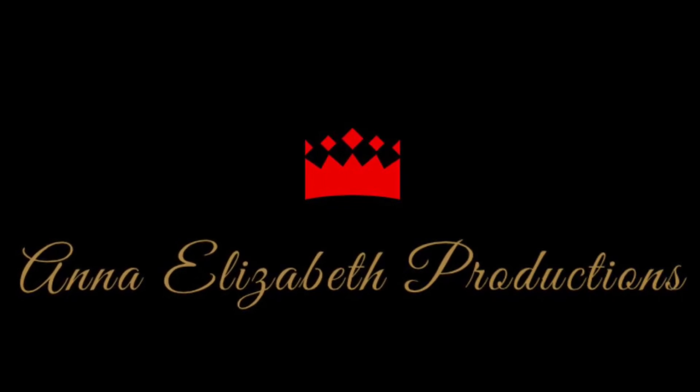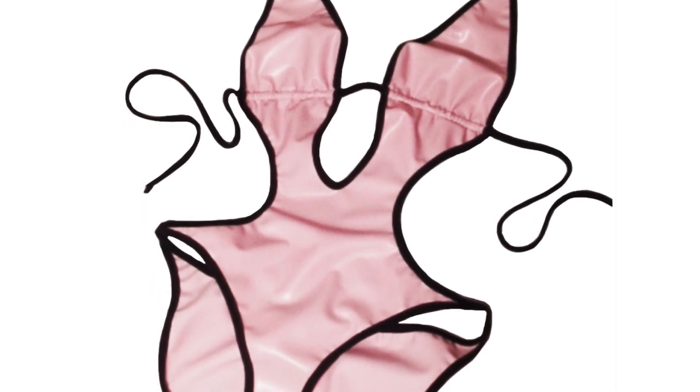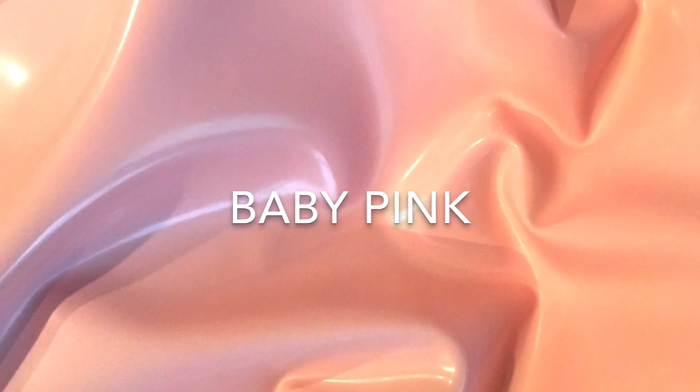Hello everybody, hope everybody's having a wonderful summer. I finally got the baby pink back in stock and I have this new item for you — it's a cut-out latex bathing suit. The links to shop are below. This is a wonderful item that I produced years before and I just brought it back; baby pink is back in stock.